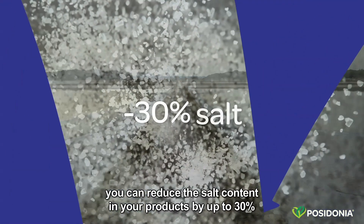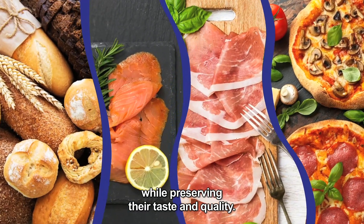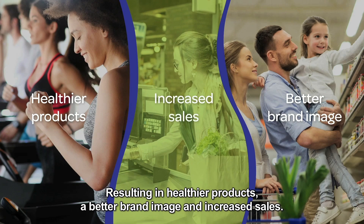By using Posidonia, you can reduce the salt content in your products by up to 30% while preserving their taste and quality. Many retailers have already made the switch, resulting in healthier products, a better brand image and increased sales.